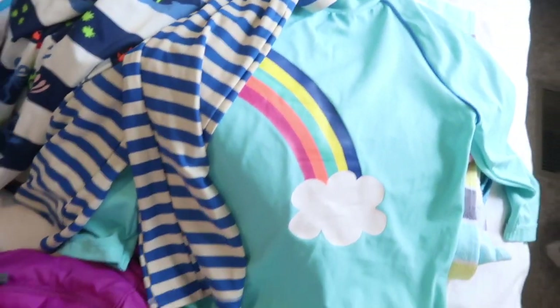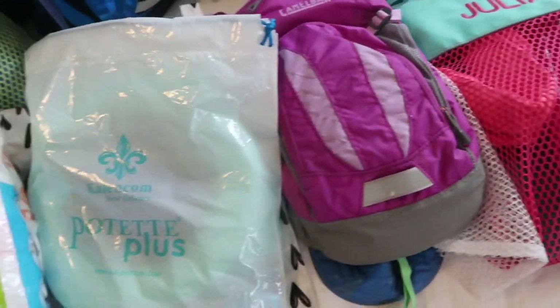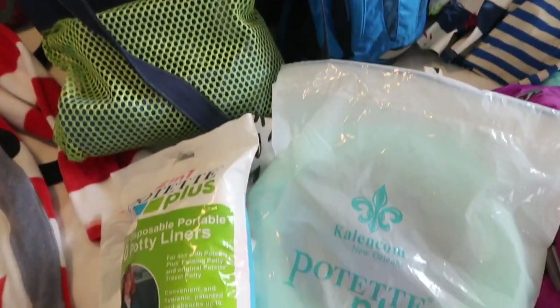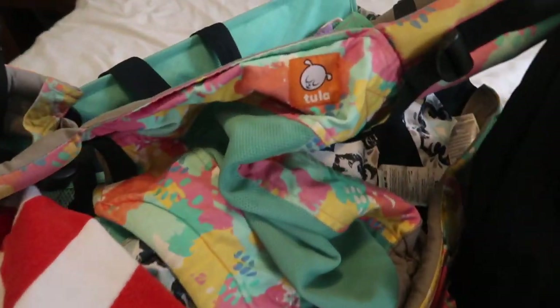Hi everyone, welcome to my channel! Today I thought I would do a quick video to show you how I pack for day trips. I know going out with kids can be a little intimidating, but it doesn't have to be. I'm here to give you some tips today so that you can go out and explore with your family.